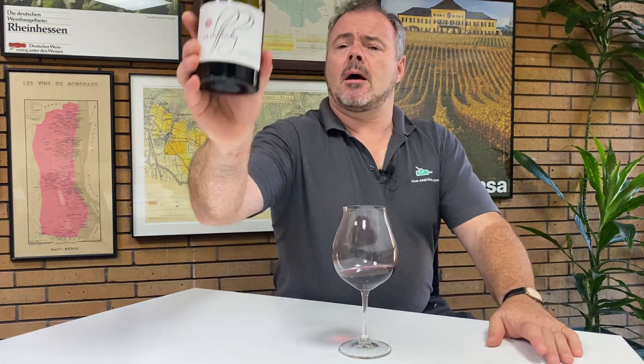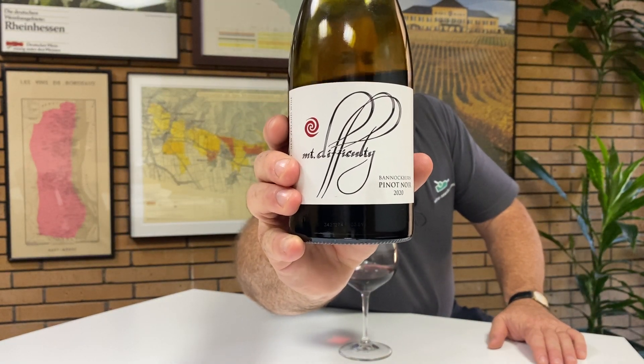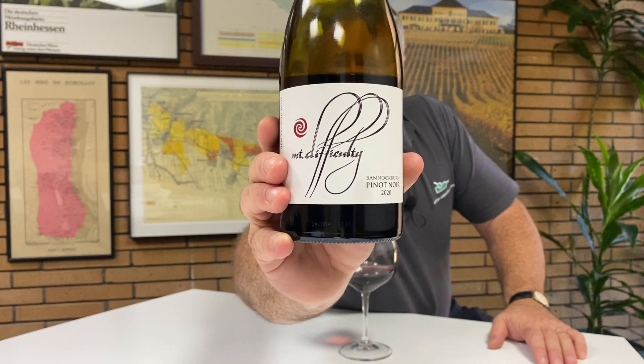Hello. Today I'm tasting a well-known Pinot Noir from New Zealand's Central Otago. This is Mount Difficulty — their 2020 Bannockburn Pinot Noir.